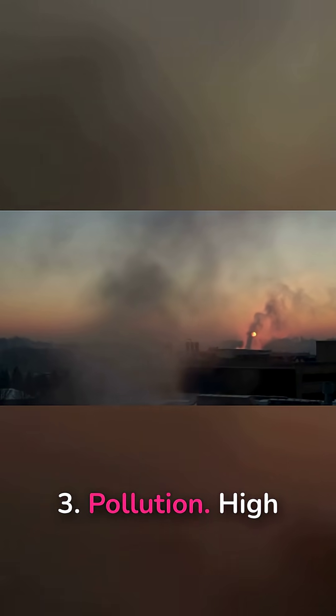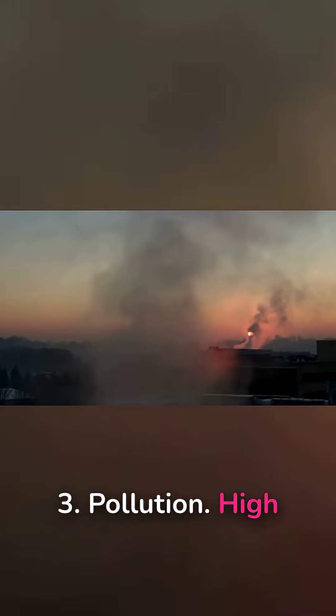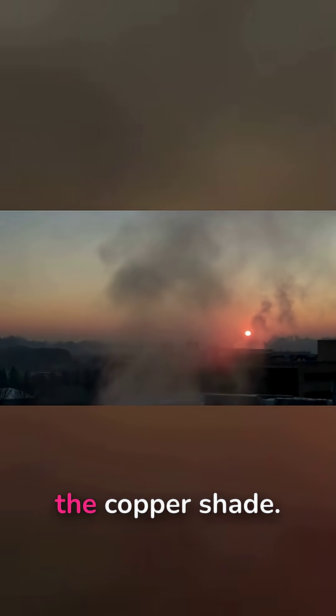3. Pollution. High pollution can intensify the copper shade.